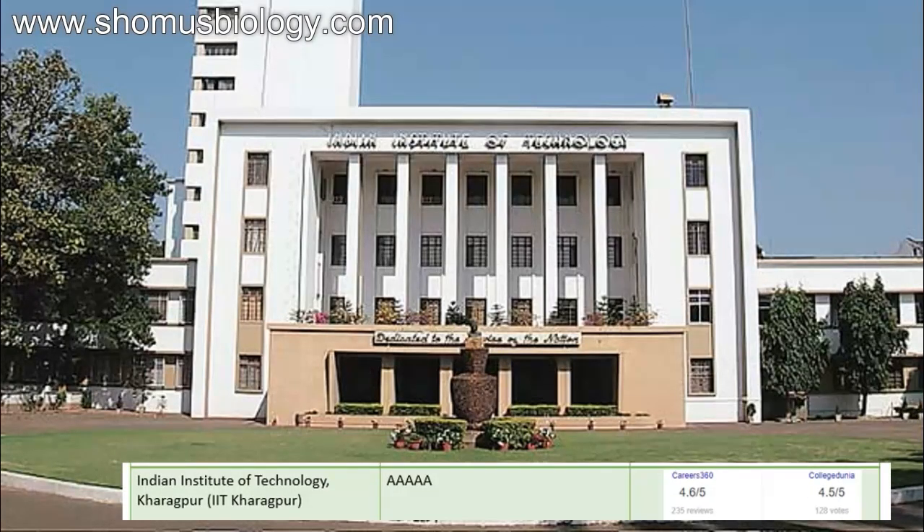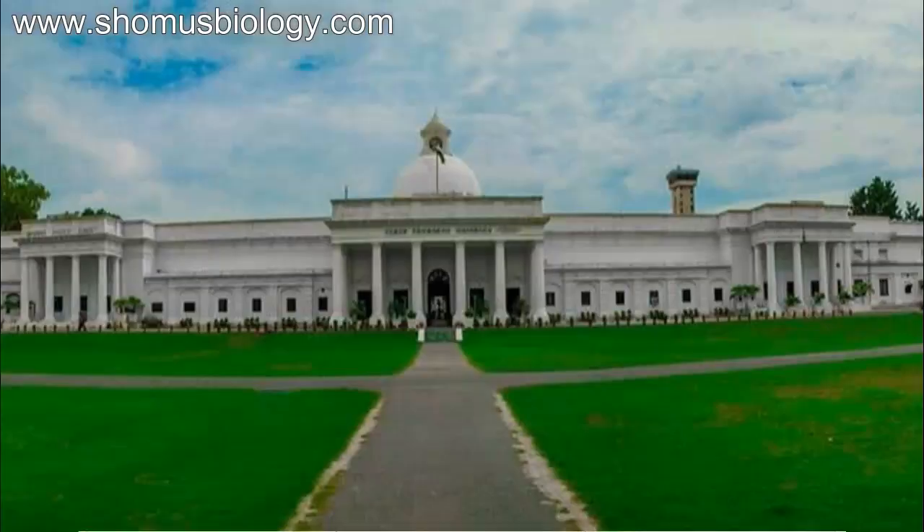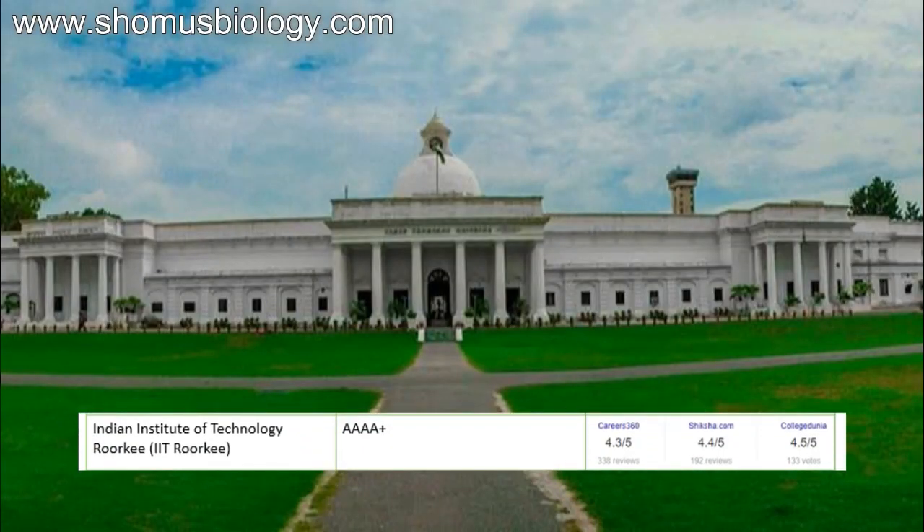First of all, Indian Institute of Technology Kharagpur — IIT Kharagpur — is one of the best in the life science fields for B.Tech, whether it's biotechnology or any other life science subject. University ranking: 5A. Career360 score: 4.6. CollegeDunia score: 4.5 out of 5. No doubt this is the best. Then comes IIT Roorkee: NAAC 4A plus, Career360 4.3, Shiksha 4.4, CollegeDunia 4.5.